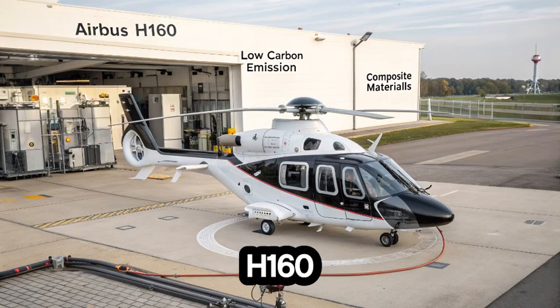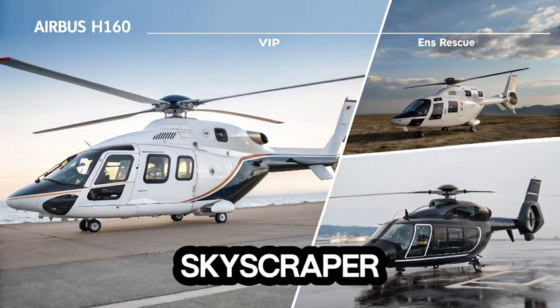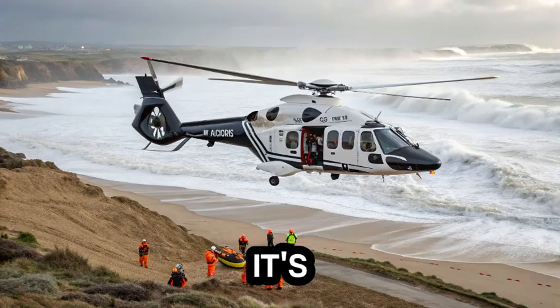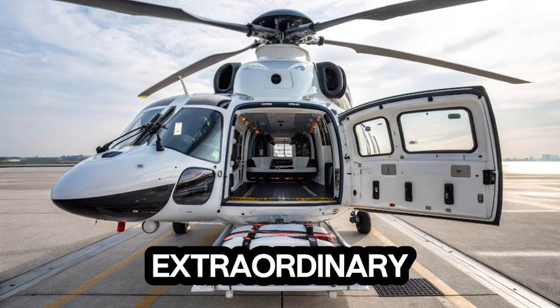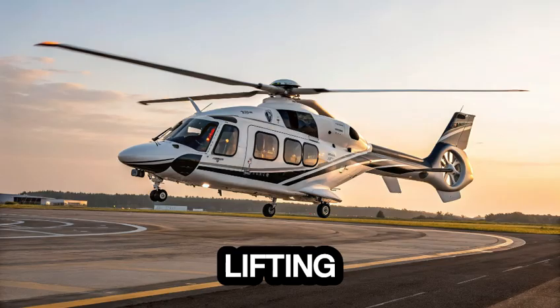So whether you see the H-160 parked on a helipad atop a corporate skyscraper or hovering over a rescue site in rough terrain, know this: it's more than a helicopter. It's a vision of the future of rotorcraft. It's what happens when technology, design, and purpose align to create something extraordinary. The Airbus H-160 isn't just lifting people — it's lifting expectations.